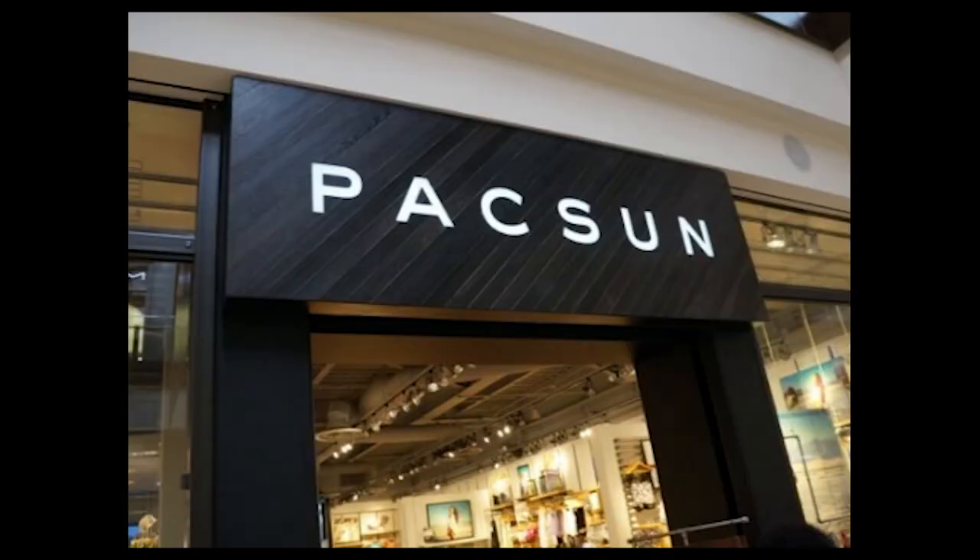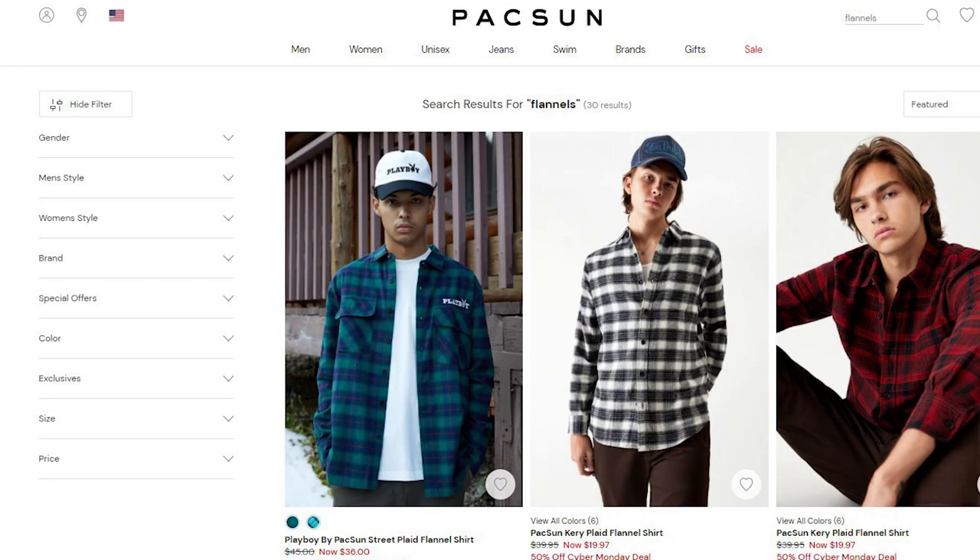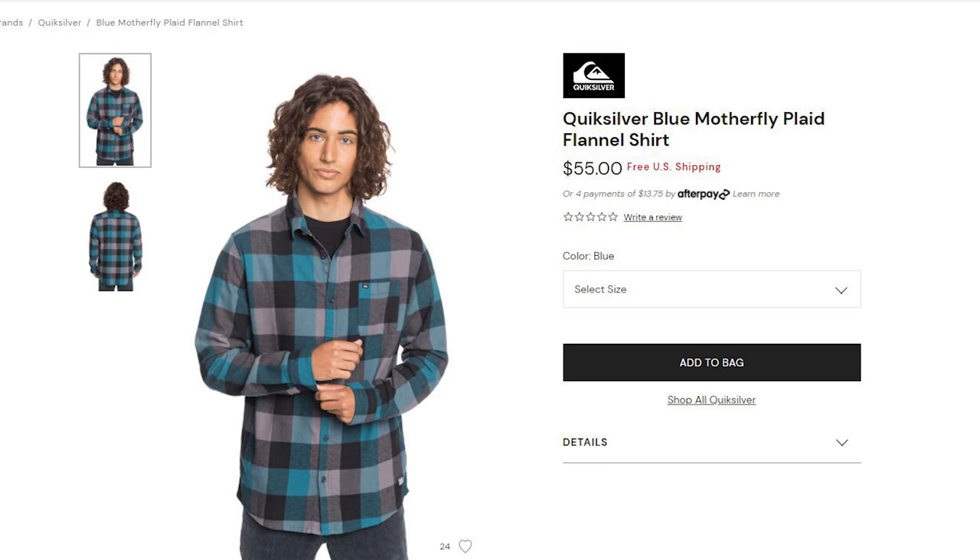The first one on the list is going to be Paxton. This place sells really good flannels and they are not crazy expensive. These range anywhere between $30 to $45, which is a pretty decent price, especially for the quality that you're getting. Paxton in general really isn't the cheapest, but that's because they sell really high quality items, including their flannels.